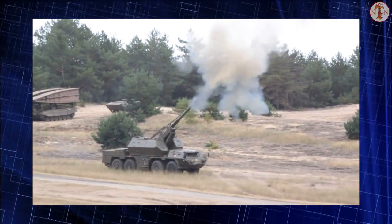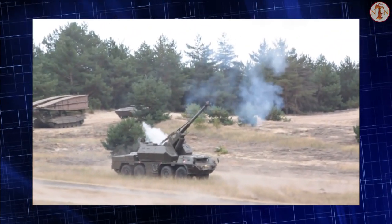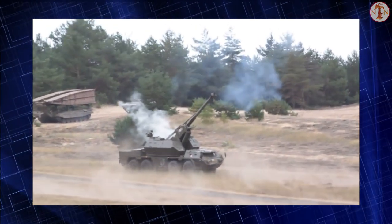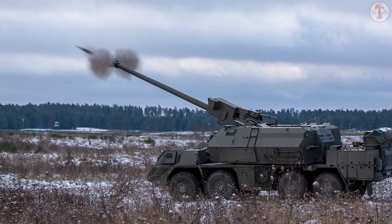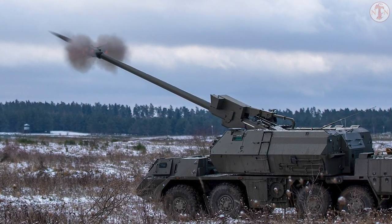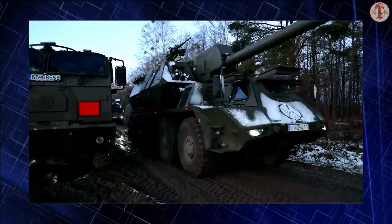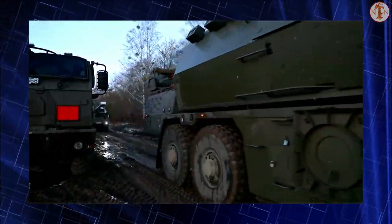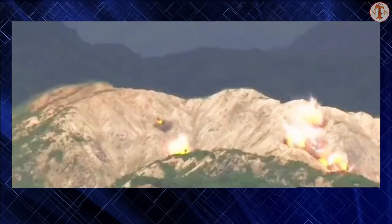It is armed with a new 52-caliber gun and has a longer firing range. This artillery system also has a redesigned forward control cab and a number of other improvements. The Zuzana XA1 prototype was first publicly revealed in 2008, and was later renamed from Zuzana A1 to Zuzana 2. Currently it is among the most advanced artillery systems in the world.